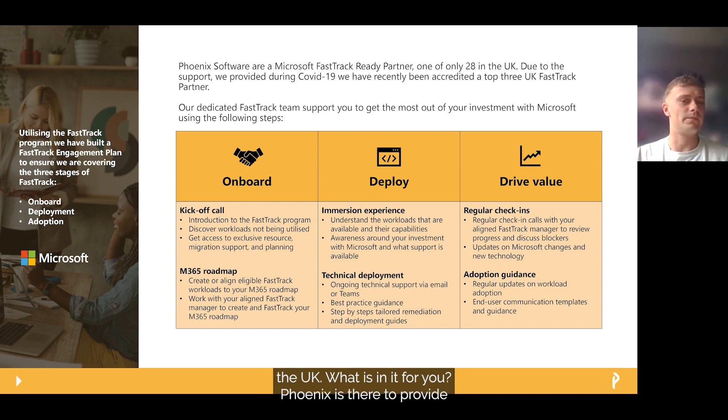What is in it for you? Phoenix is there to provide remote support, advice and guidance on the deployment, configuration, and adoption of eligible M365 workloads included in your licensing. Our engagement plan is broken down into three areas.